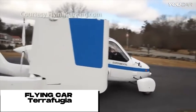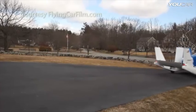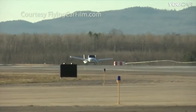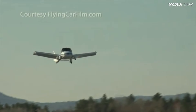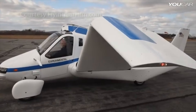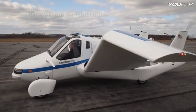The Terrafugia Transition is a roadable aircraft that can be legally driven on roads and flown as an airplane — it is the first production roadable aircraft to be certified by the FAA. The Transition has a range of 500 miles and can reach a speed of 200 miles per hour. It has been praised for its ease of use and its ability to transform from a car to an airplane in just minutes.